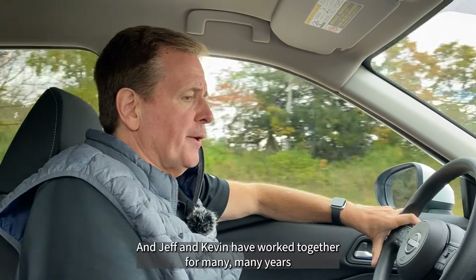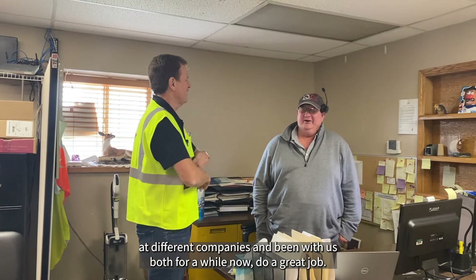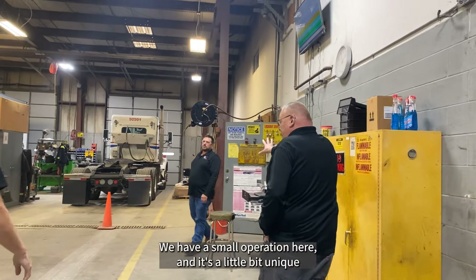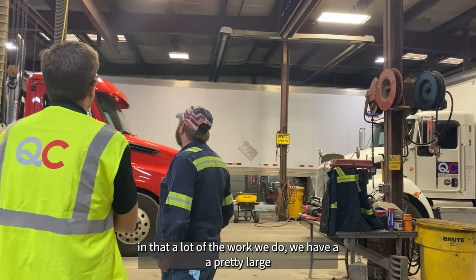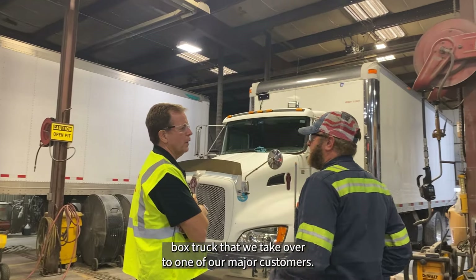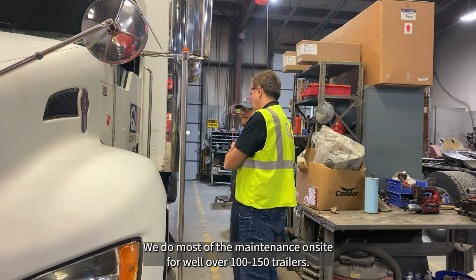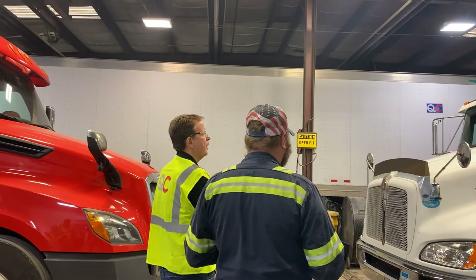Got to meet both Jeff and Heather. Jeff is our driver manager. Heather is in customer service — CSR — and handles other terminal work as well, like some of our work out of Pennsylvania. She does a great job for us, and Jeff and Kevin have worked together for many, many years at different companies. They've both been with us for a while now and do a great job.